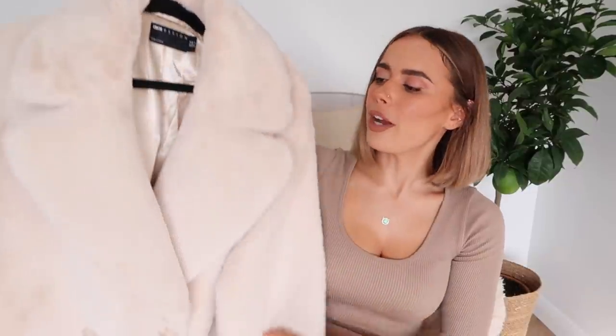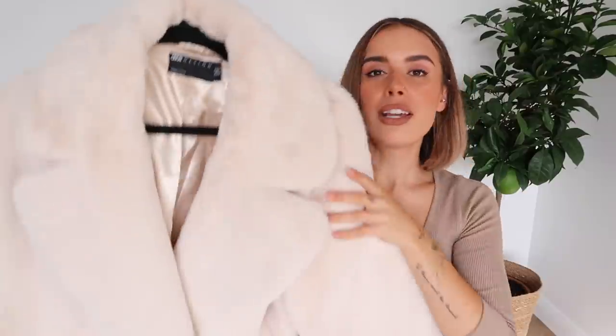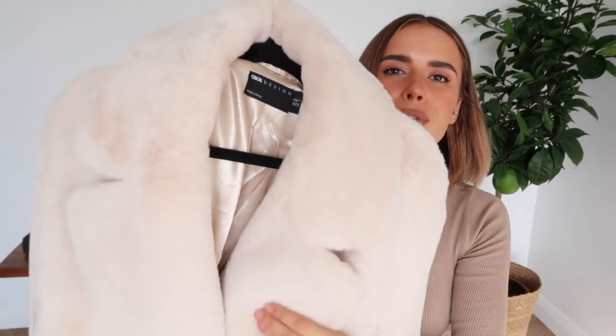Our second-to-last coat is one from ASOS — they very kindly gifted this to me as part of some work I'm doing with them, but I couldn't not include it in the coat edit because it's so beautiful. It's a faux fur but it feels really lovely and not too synthetic — some faux fur coats just feel plasticky but this one is so soft. I picked it up in a size 10. It's the most beautiful creamy tone, shorter in length but should cover your bum. It's got nice big pockets and lovely furry lapels on the front.